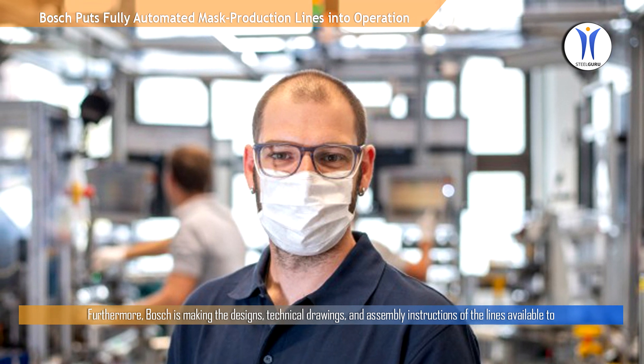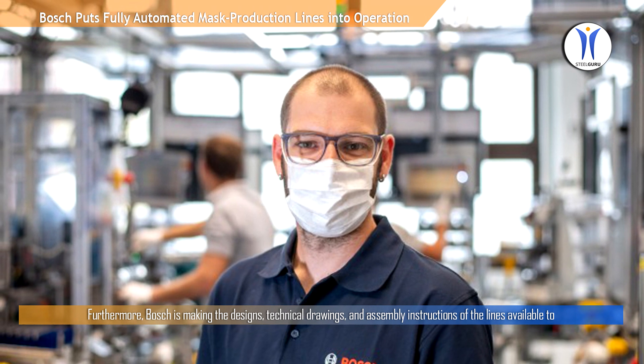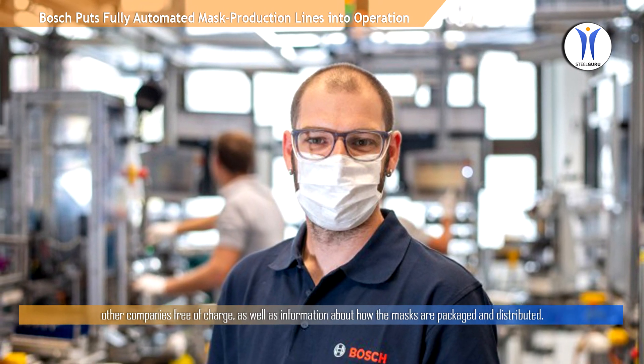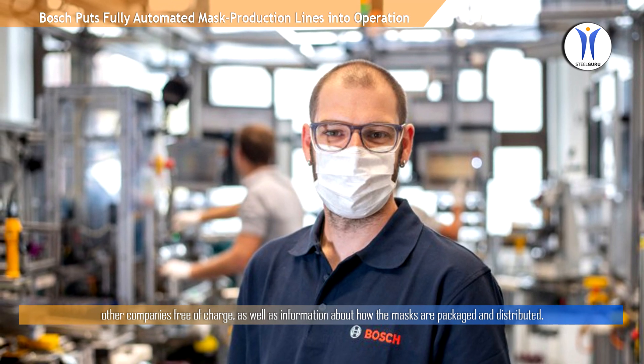Furthermore, Bosch is making the designs, technical drawings, and assembly instructions of the lines available to other companies free of charge, as well as information about how the masks are packaged and distributed.